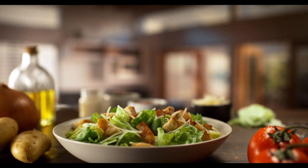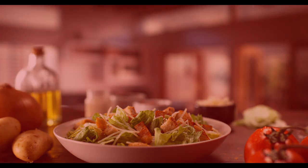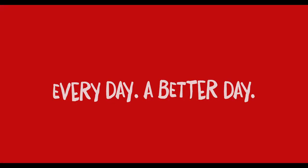At McDonald's, we're constantly striving to serve you better every day. I have to go — there's a Caesar waiting for me. Every day, a better day.